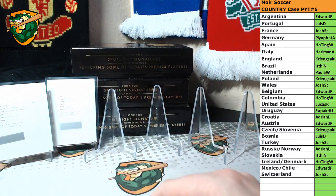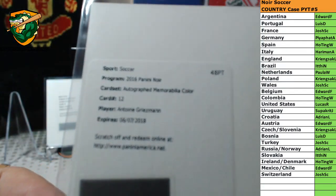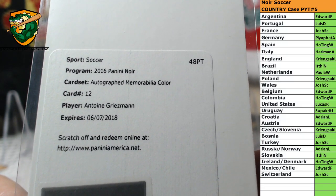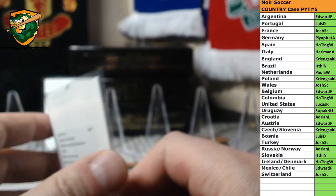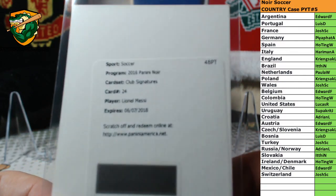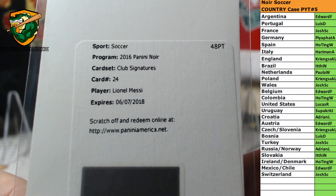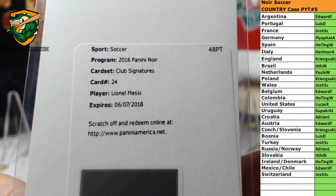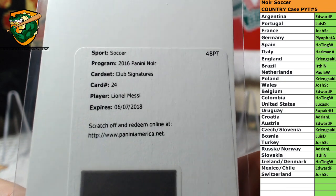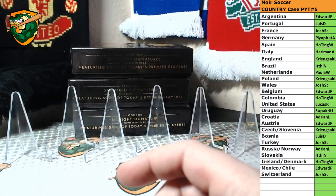And two really nice redemptions. We got for France, Antoine Griezmann, autographed memorabilia color — congrats to Josh with the France spot. And the big boy, club signatures, Argentina, Leo Messi — congrats to Edward. There you go, guys. I appreciate it, I'll get these videos uploaded.